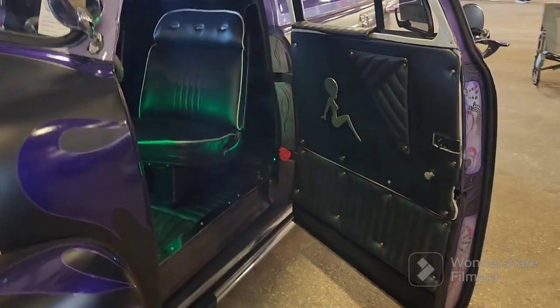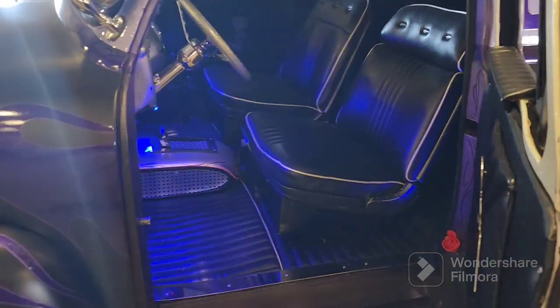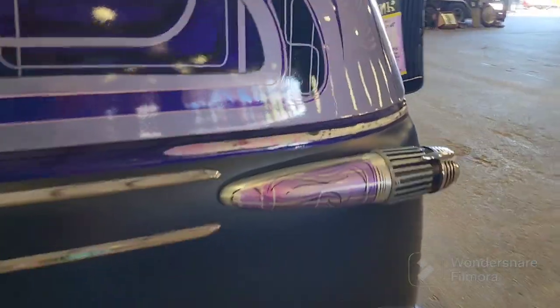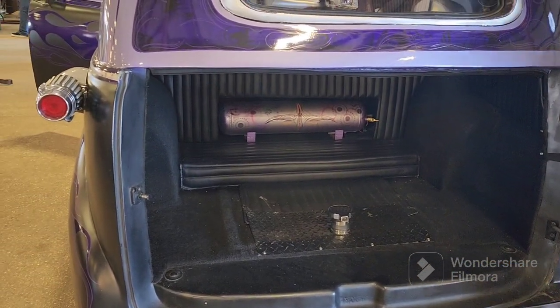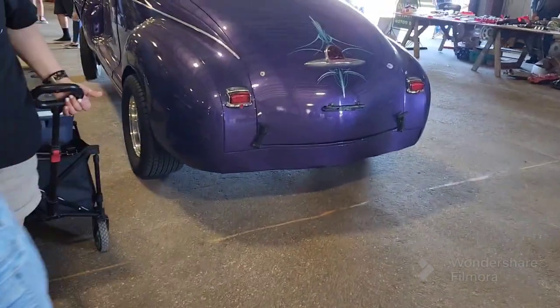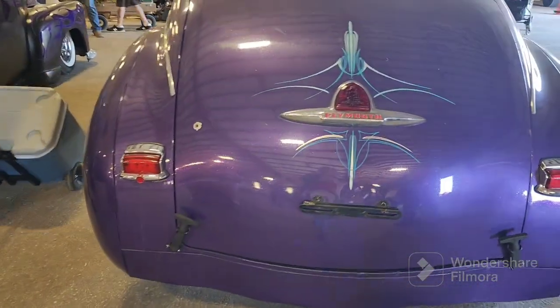Is this yours? No — I wish. Look at this. So beautiful. Oh my goodness. Atomic Funk — that's what the name of the car is. Oh, nice. And then there's this one. Look at this. Oh my gosh, an old Plymouth.